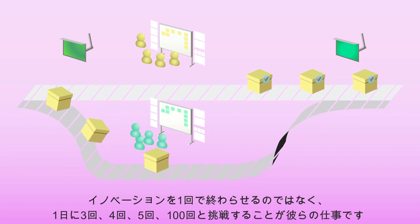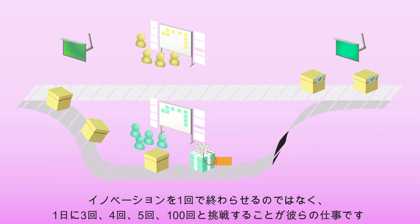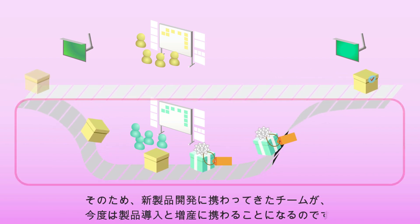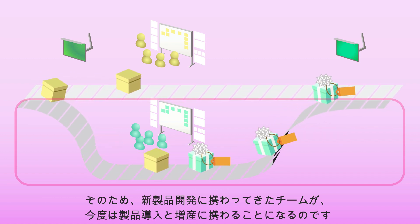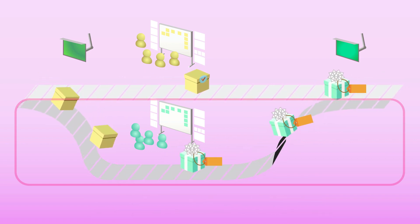It is their job to now not just make one innovation, but to try to make three, four, five — or three, four, five hundred if they can in a day. So the same team that engaged in the innovation, the new product development, is now engaged in the new product introduction and production ramp. They've converted to production.